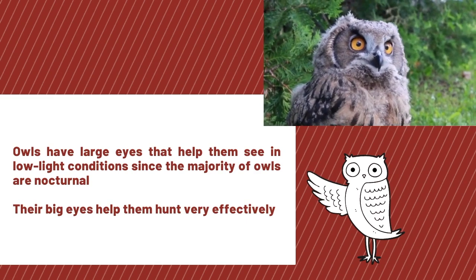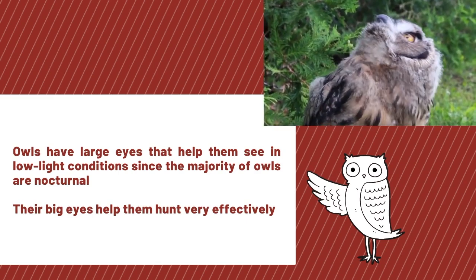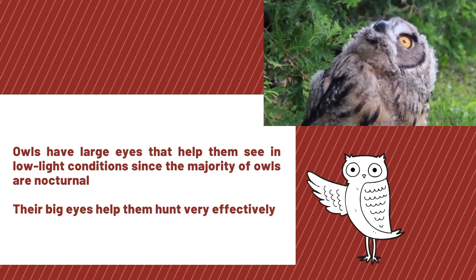Owls have large eyes that help them see in low light conditions, since the majority of owls are nocturnal. Their big eyes help them hunt very effectively.